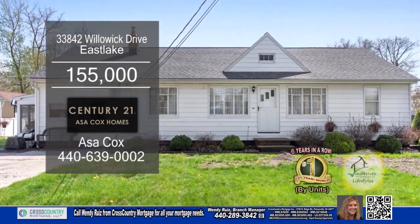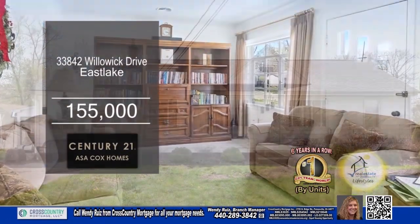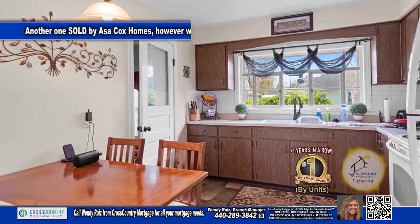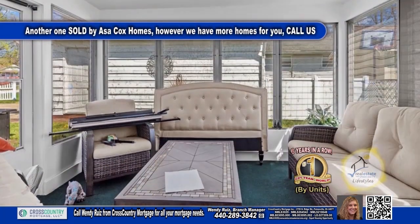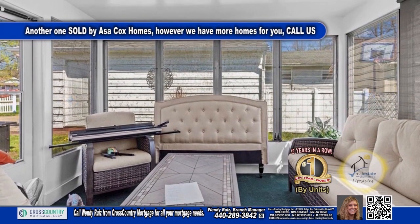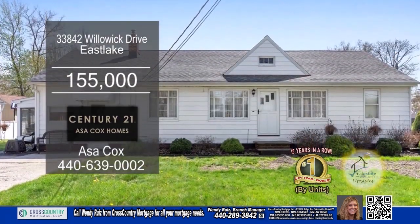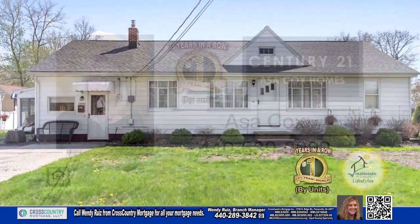This home in East Lake features three bedrooms and one bath. The living room and dining room combo has carpeting. Cooking is a breeze in this charming kitchen. Enjoy a morning cup of coffee in the enclosed patio. Outside, you'll find a one-and-a-half car garage. For a private tour, contact the number one Century 21 team in the world by units, Asa Cox Homes.